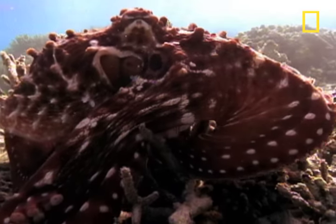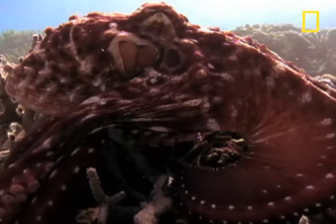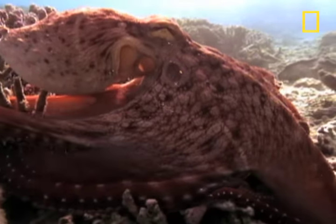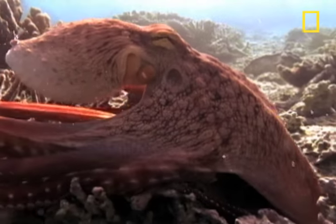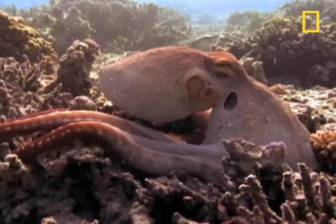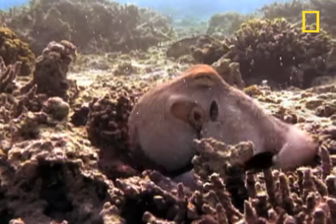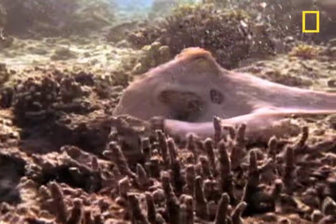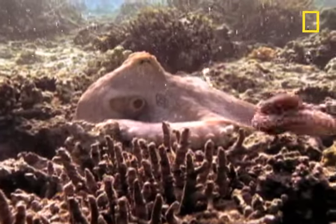Let's say you're a cyania octopus and you don't care for the burgundy red color of your skin. How about something in a pale pink? No problem. Done. You just expand or shrink the millions of pigment cells, or chromatophores, in your skin to instantly change color.